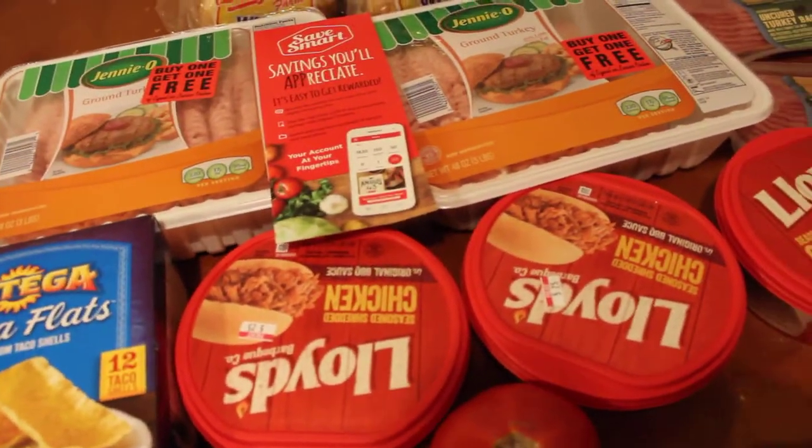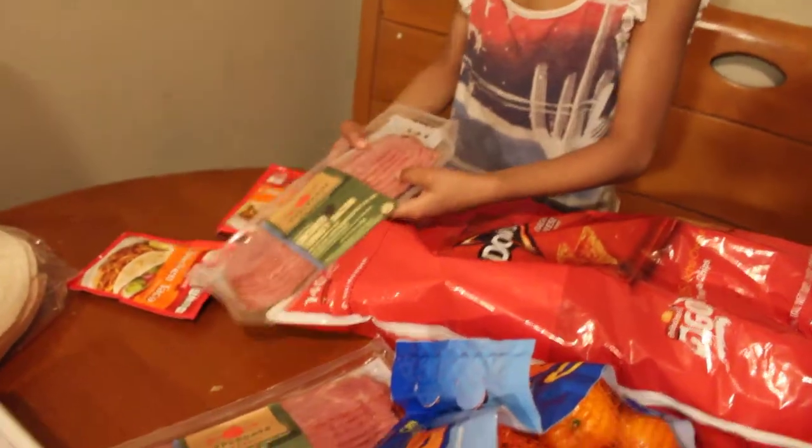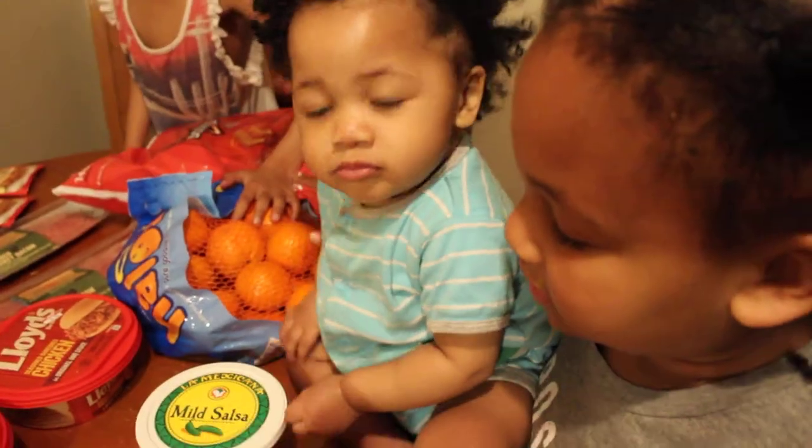The turkey meat is Genio, and that's the barbecue chicken. We got some uncured turkey bacon, two chicken taco packs, some individual Doritos to go with the nachos, and we got some halos — we love those oranges.